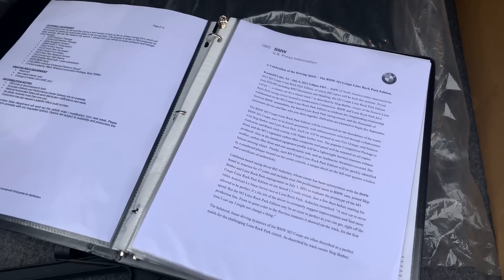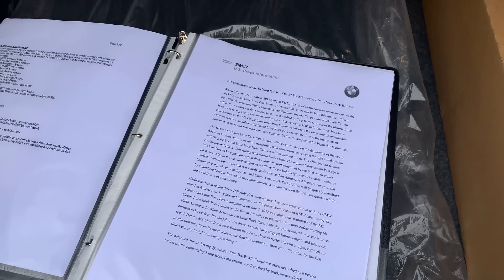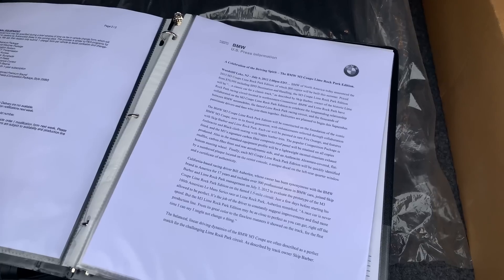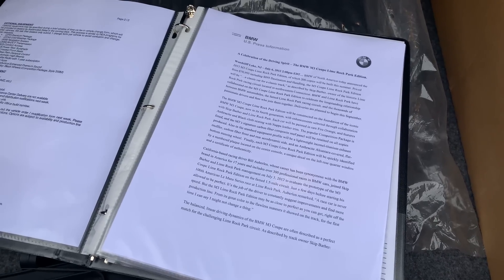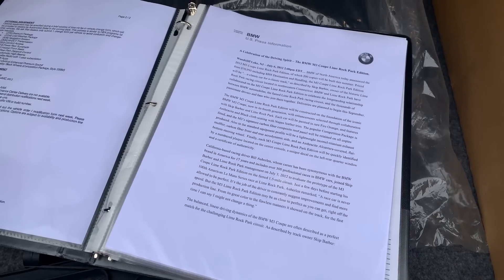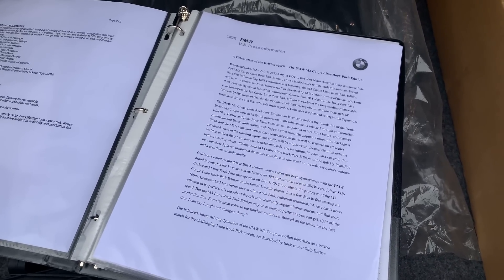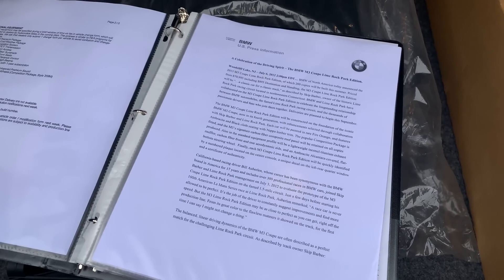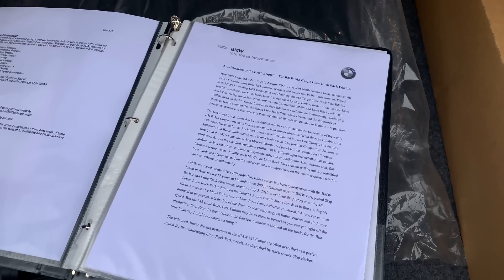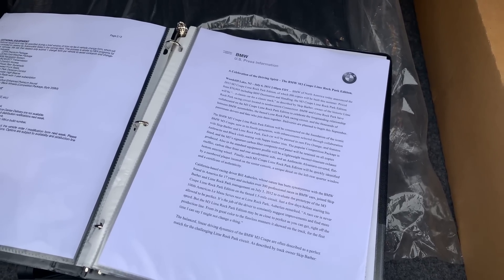This was the official press release from the same day. They've got a little quote there from Bill Auberlin. He says, 'A race car is never allowed to be perfect — it's the job of the driver to constantly suggest improvements and find more speed. But the M3 Lime Rock Park Edition may be as close to perfect as you can get right off the production line, from its great color to the flawless manners it showed on the track. For the first time, I can say I might not change a thing.'